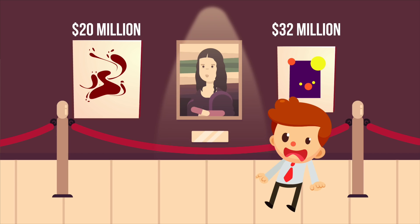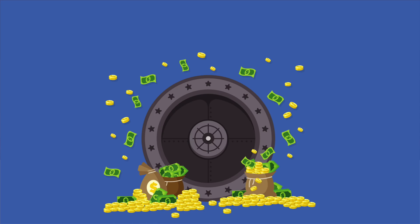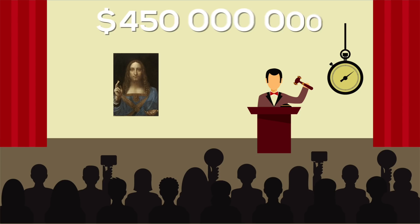Let me ask you, how much do you think this one costs? A few thousand dollars, maybe a hundred thousand dollars, how about a couple of millions? Believe it or not, in 2017 it was sold for a staggering 450 million dollars and became the most expensive painting to ever be sold at an auction.